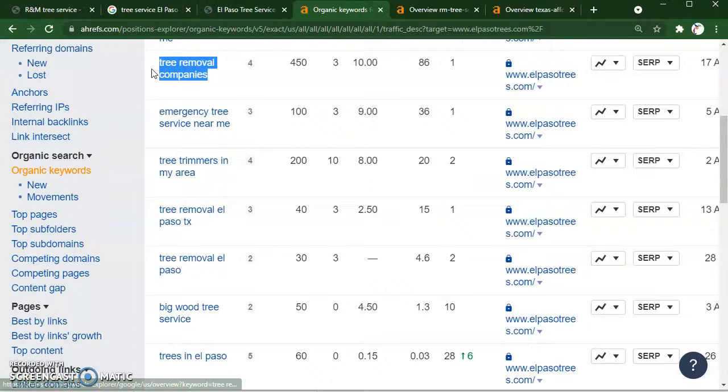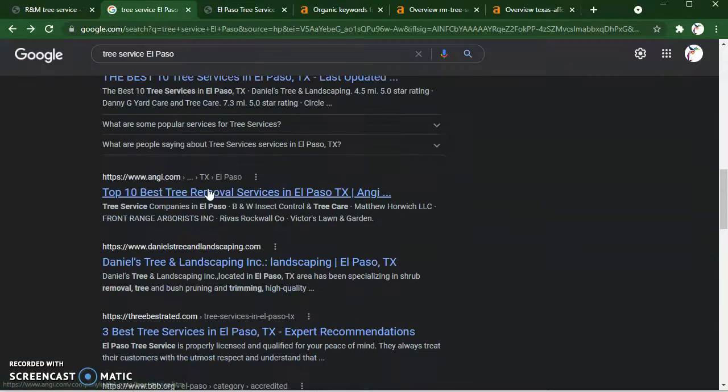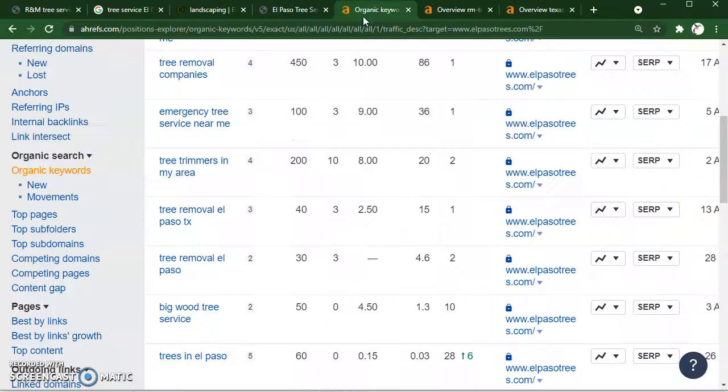I do recommend not shooting for something like a national keyword — I know it has a high volume, but the problem is that if somebody searches this in Chicago, they may find you but they're not going to be able to use your services because they're too far from your location. So make sure you're putting in the location of the area that you actually want to rank for. This site honestly didn't have too many of the keywords that you would want to focus on.